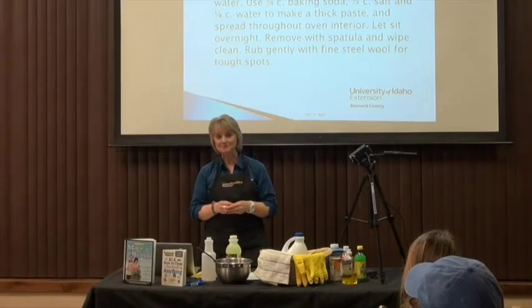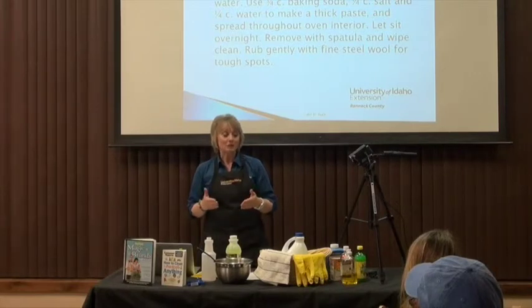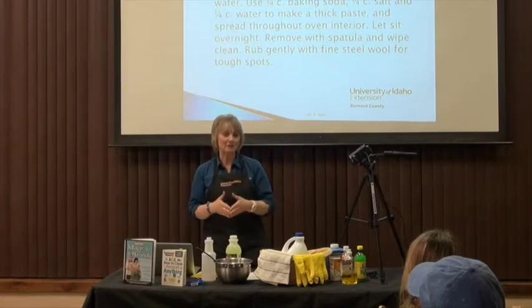A question was asked about whether to use white vinegar or apple cider vinegar. Both have the same acid level, so either will work. White vinegar is preferred simply because apple cider vinegar tends to be a little more expensive.